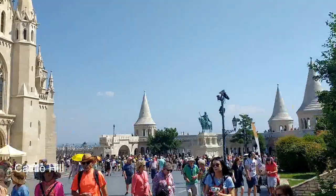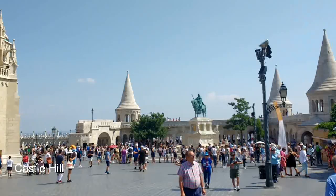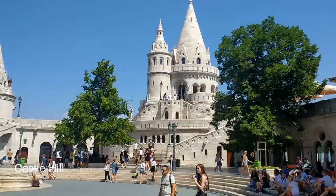Budapest Castle is a royal historic castle built in the 13th century when Hungary was invaded by the Mongols. Here you'll find many of Budapest's most important historic sites and tourist attractions. The Saint Stephen statue is a majestic statue of the first king of Hungary and later patron saint.